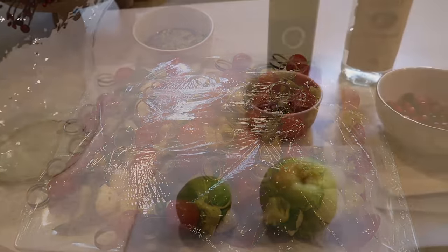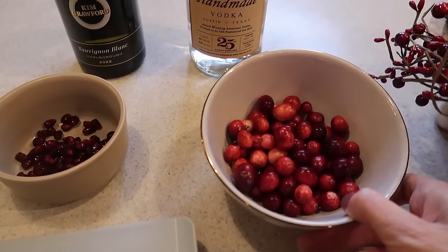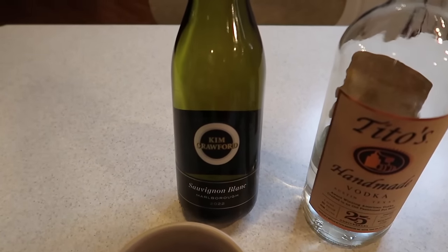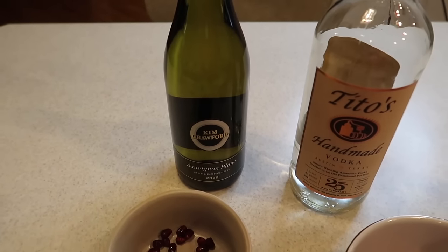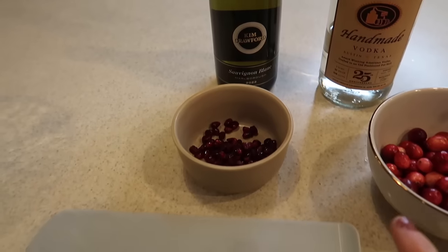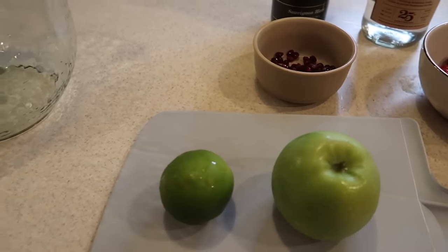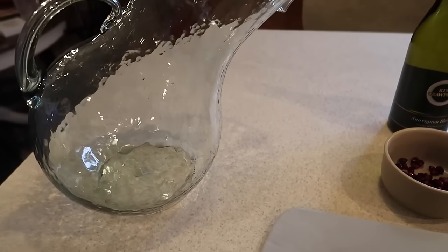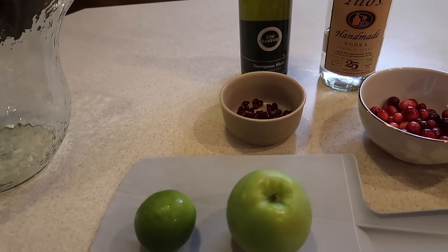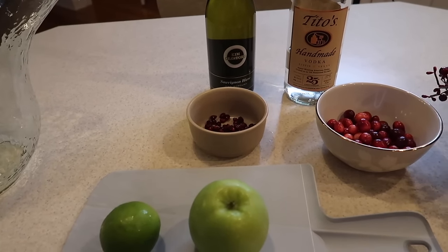Now we're going to put together the sangria. We're going to use a cup of cranberries, a quarter cup of vodka, a dry white wine — this is my absolute favorite, Kim Crawford Sauvignon Blanc, but whatever dry white wine you like works. A quarter cup of pomegranate seeds, thinly sliced Granny Smith apple, and thinly sliced lime. I'm going to use my cool little tilted pitcher, put all of this in, and then at the end I'll add a bottle of prosecco on top.